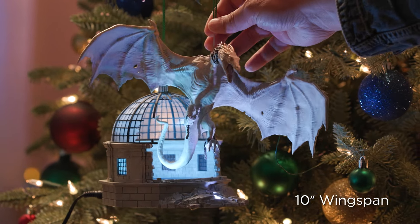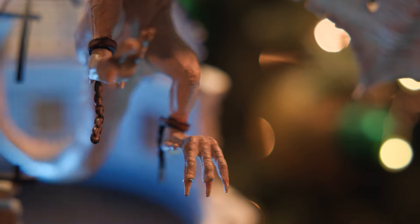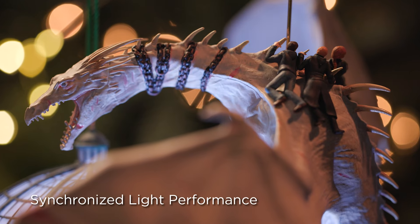My first reaction was, wow. It's exciting. It's traumatic. It's something you could watch over and over. It was just amazing. I was blown away. It matches the film perfectly. Fans are going to love this piece.